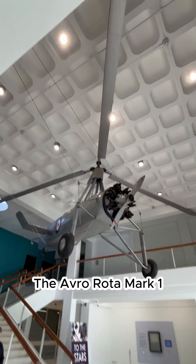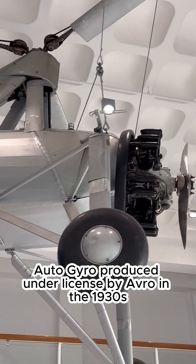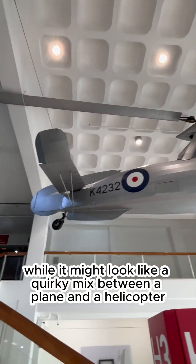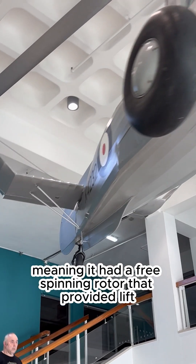The Avro Rota Mark I was a British-built version of the Cierva C30A Autogyro, produced under licence by Avro in the 1930s. While it might look like a quirky mix between a plane and a helicopter, it was actually an autogyro, meaning it had a free-spinning rotor that provided lift.